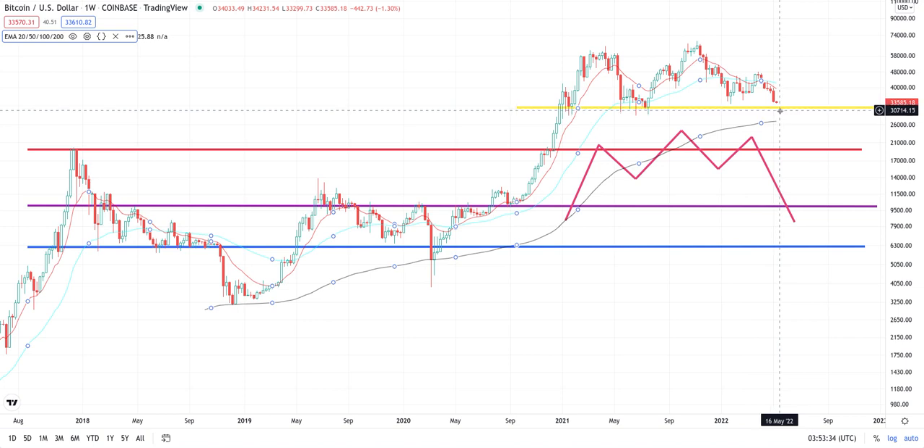So $20,000 is our next range after we drop below $30,000, and like I said we'll reevaluate the situation because it could look bad. But anyway, anything I just said is not financial advice at all — y'all grow when y'all make your own decisions. Like, comment, and subscribe.